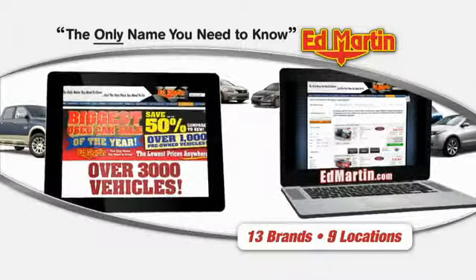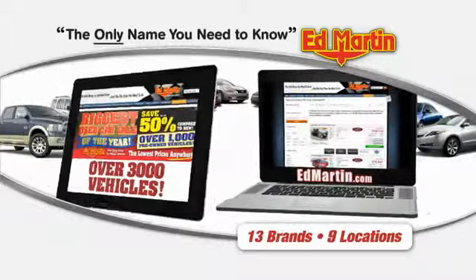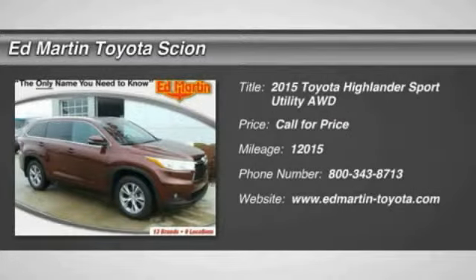Thank you for clicking our video. You can also shop over 3,000 more cars and trucks online at EdMartin.com. The 2015 Highlander — the SUV that's thought of everything.